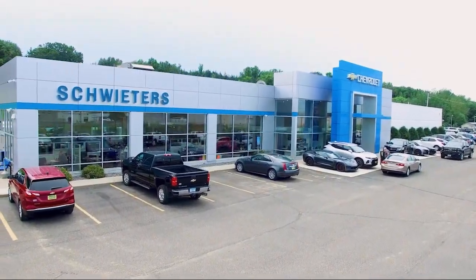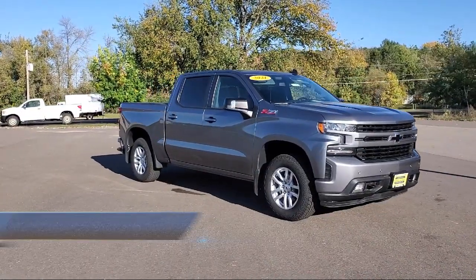Welcome to Schweders Chevrolet of Cold Spring. Here's a look at another one of our great vehicles in inventory.